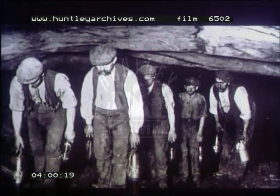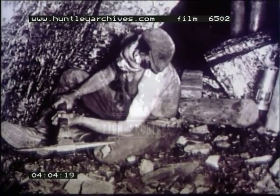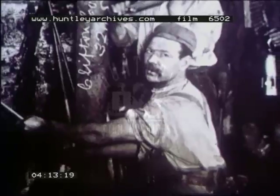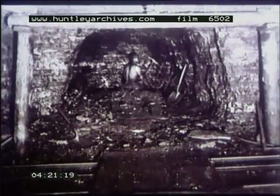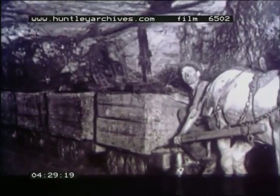In those days the most common method of coal winning meant first undercutting the coal seam with picks. Then miners bored into the coal, often using hand drills. Finally the temporary supports were removed and the coal brought down by a series of explosive charges. Coal then had to be loaded by hand into small wagons — tubs — and hauled by pit ponies to the bottom of the shaft.